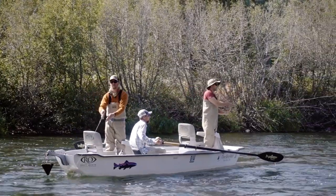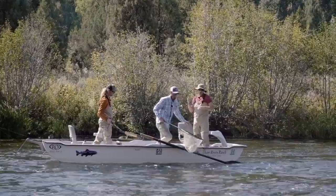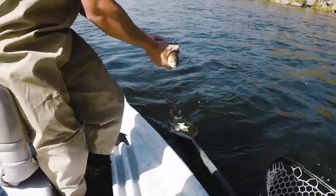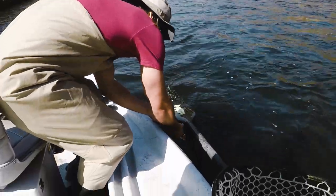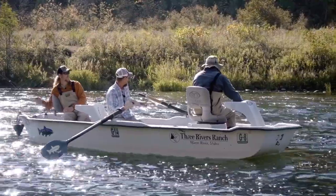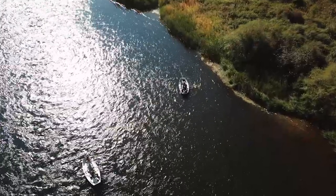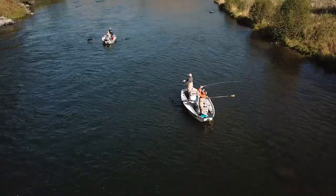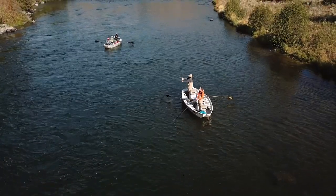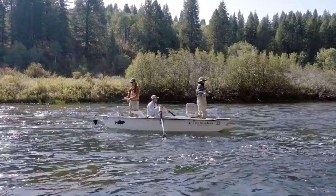Do you feel any more confident about your cast? No. It's a lot better than when you started. Now I feel more confident. Logan just said I'm a lot better. I always tell people to put their rods down for five or ten minutes a day and look around — you don't get to see this every day. And I've got to say, it is pretty exciting to hook fish. I've been yelling at you guys all day.